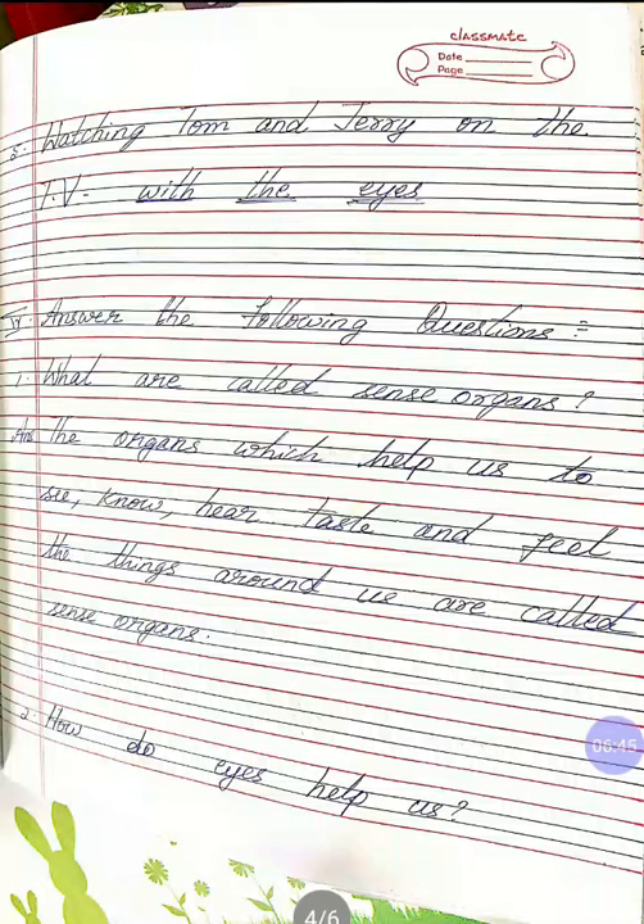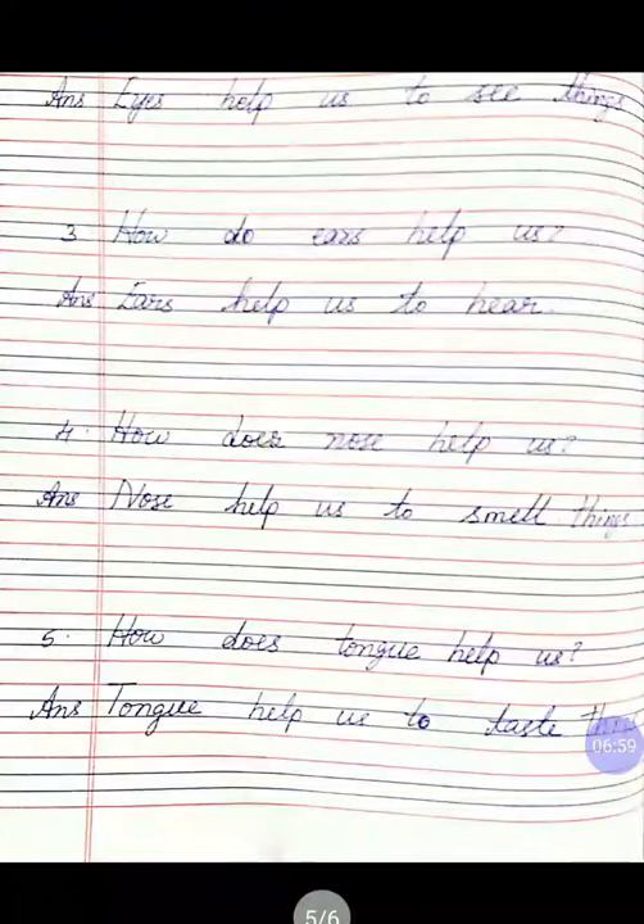Once again I'll repeat: the organs which help us to see, know, hear, taste and feel the things around us are called sense organs. How do eyes help us? Answer: eyes help us to see things.